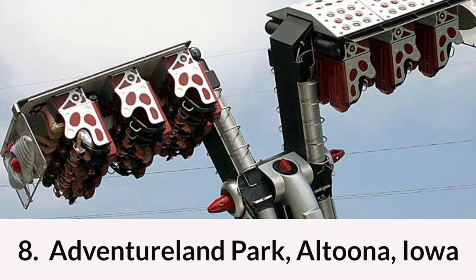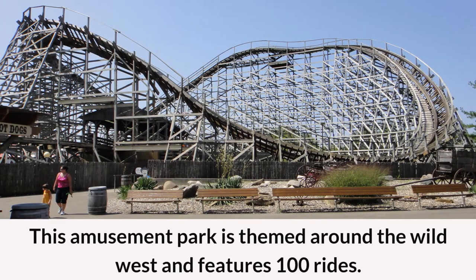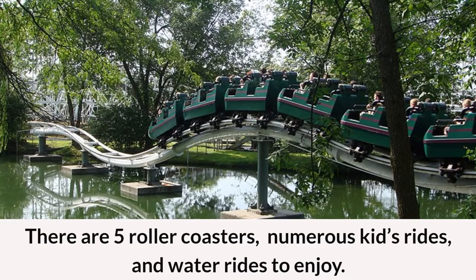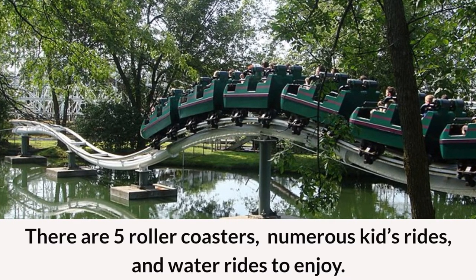Coming in at number eight is Adventureland Park in Altoona, Iowa. This amusement park is themed around the Wild West and features 100 rides. Among the 100 rides there are 5 roller coasters, numerous kids rides, and water rides to enjoy.